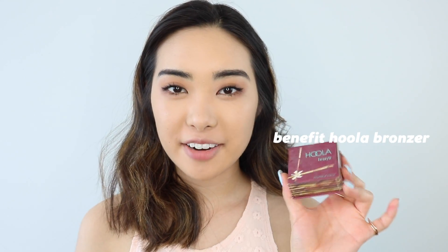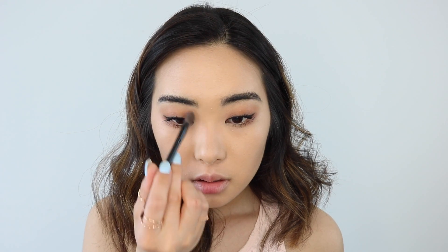Next, I'm going to go in with my Holy Grail product, the Benefit Hoola Bronzer. Honestly, this bronzer I've been using for so many years now. It just has the perfect color — it's not too orangey on me, which a lot of people found it was a little bit too orange for them, but for me I feel like it's perfect. So I'm just going to do my fishy face and start carving my face. And for my nose, I'm just going to take a fluffy brush and just lightly contour my nose. I don't like to contour it too much, just a little bit.